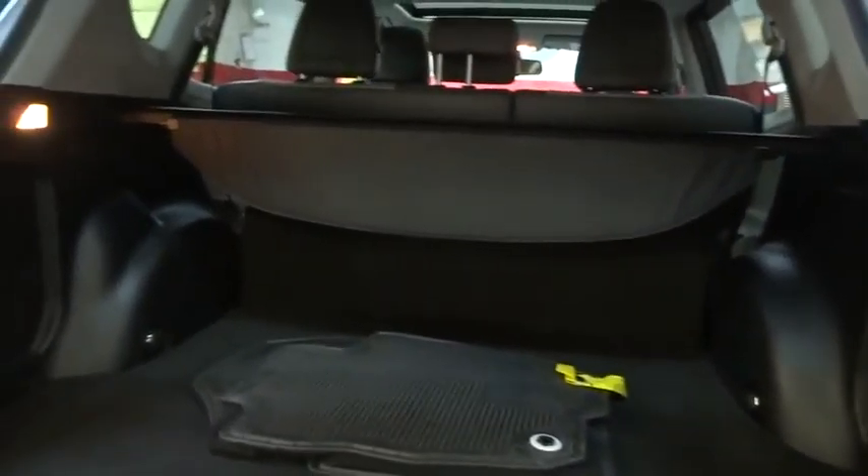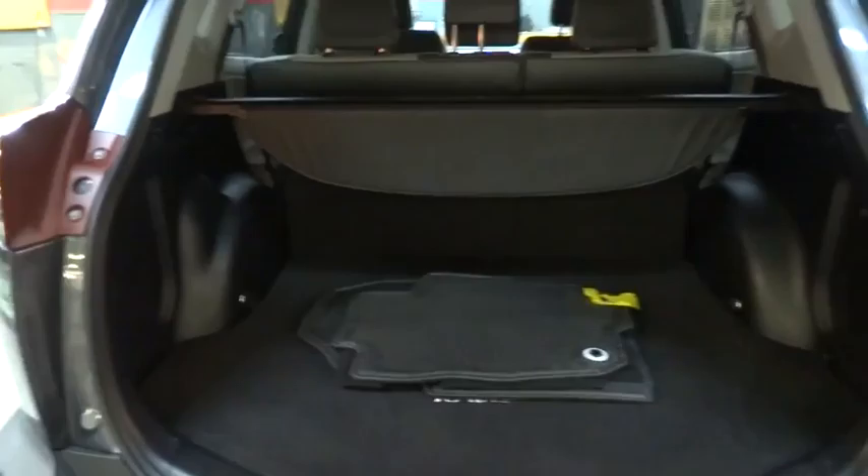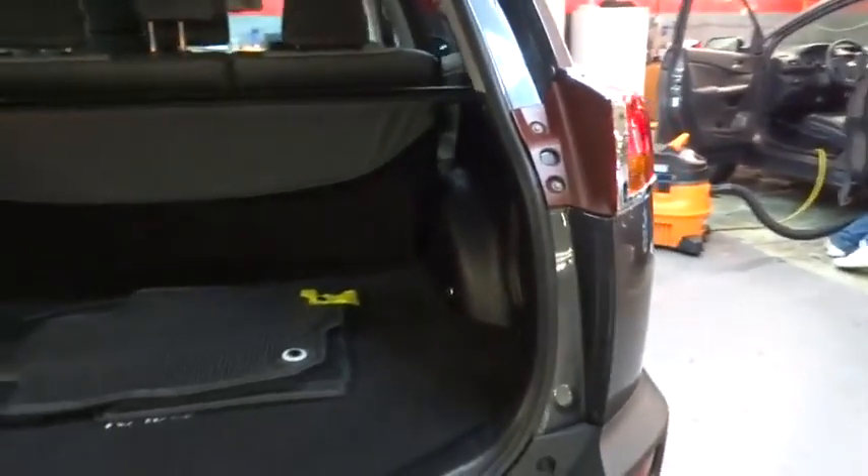navigation system, running boards, stability control, backup camera, Bluetooth, driver and passenger airbag, cruise control, trip computer.